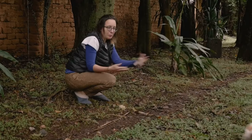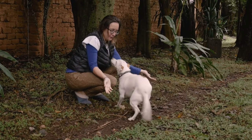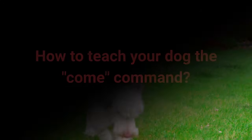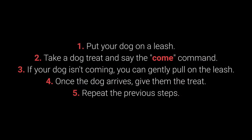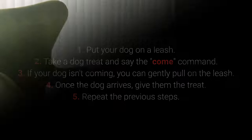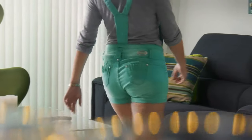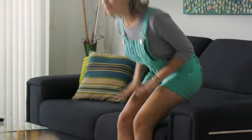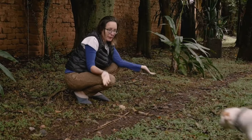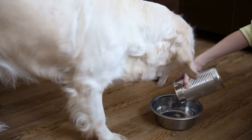Number 5: Come. Come is one of the most vital dog commands — it's crucial to ensure your dog doesn't associate it with a bad experience. How to teach it: 1. Put your dog on a leash. 2. Take a treat and say the 'come' command. 3. If your dog isn't coming, gently pull on the leash. 4. Once the dog arrives, give them the treat. 5. Repeat. Make sure your dog associates the come command with good things by using rewards such as toys, playing in the yard, cuddling, and mealtime.